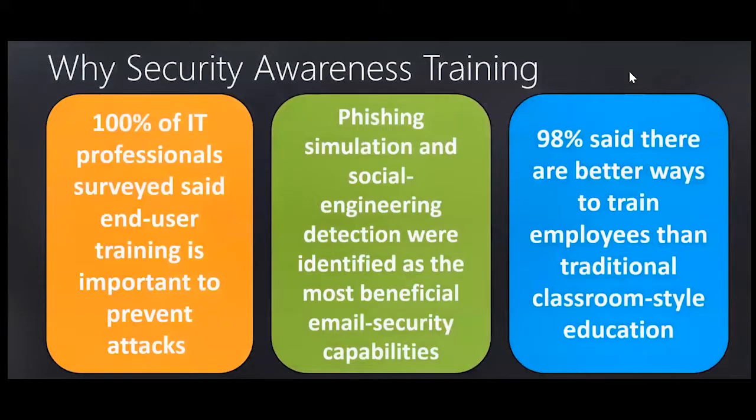So why is security awareness training something we need to target? 100% of IT professionals surveyed said that end user training is important to prevent attacks. Phishing simulation and social engineering detection were identified as the most beneficial ways of addressing email security risks. 98% said it's a better way to train employees than a traditional classroom style — people respond better when they encounter it firsthand upon clicking.